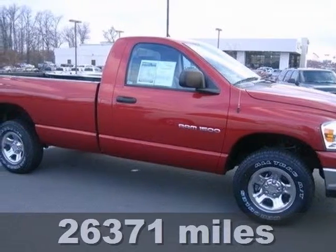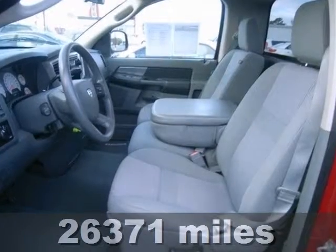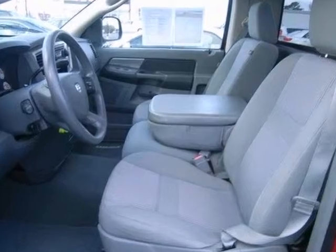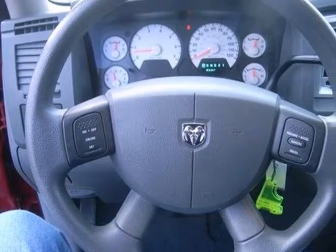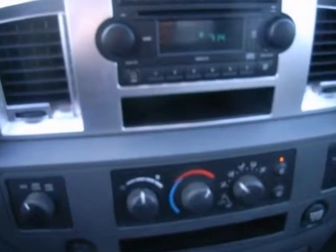If you are looking for reliability, this one-of-a-kind 2007 Dodge Ram 1500 SLT is for you. When you get behind the wheel, you'll know it's time to get some work done. It comes with four-wheel drive, a CD player, and cruise control. Plus, you'll get the towing package and a bed liner.